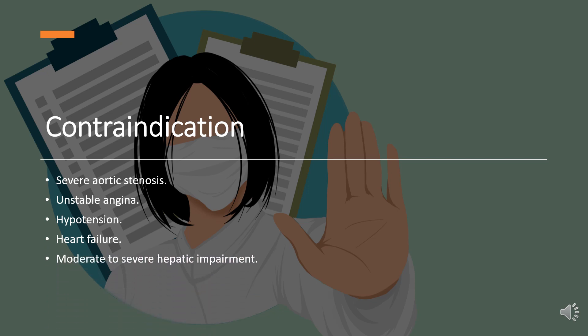Contraindications. The absolute contraindications of nifedipine use include: severe aortic stenosis, unstable angina, hypotension, heart failure, and moderate to severe hepatic impairment.